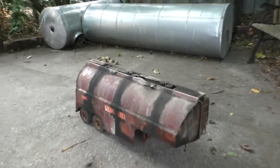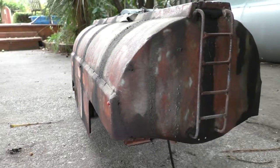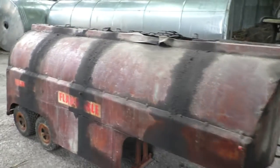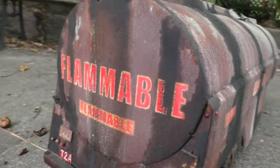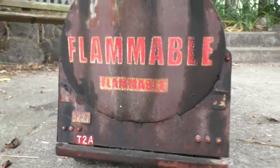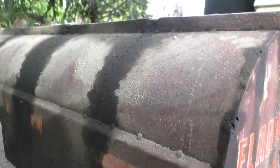Check this out guys, it's a few days later now, and I continue to weather this tanker. It's a wee bit different from the last time you've seen it — this side's got a wee bit more heavy dosage.